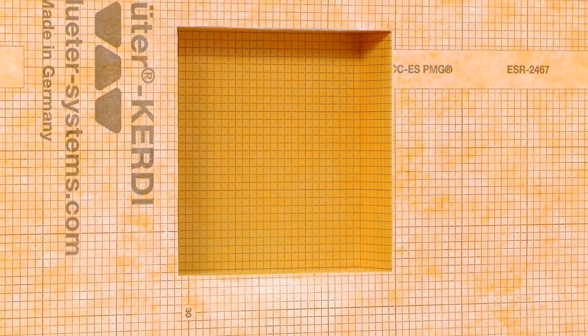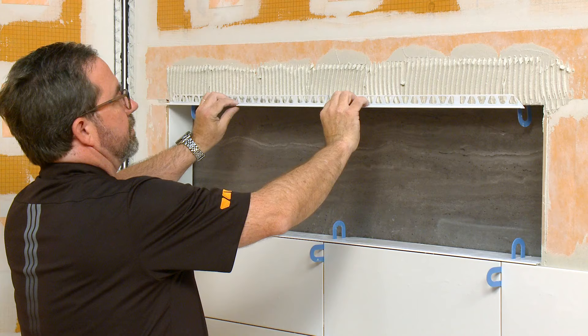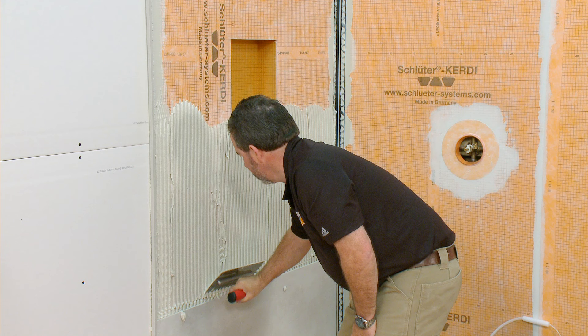Tile and profile installation can now begin. There are different options when installing profiles and shower niches. The profile anchoring legs can be installed on the inside surface of the niche, or the anchoring legs can be installed on the wall surface. In this first example, we will be installing the Schluter Quadec profile in a 12x12 niche. Quadec provides a modern square edge, and universal inside-outside corners help to easily frame the niche.